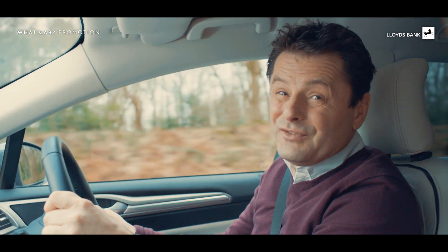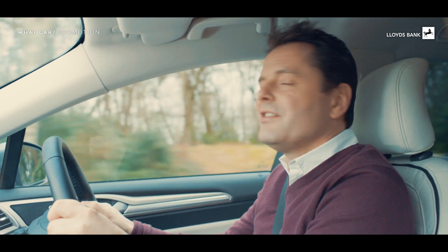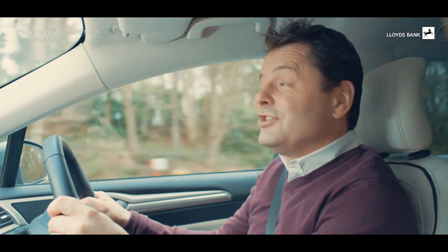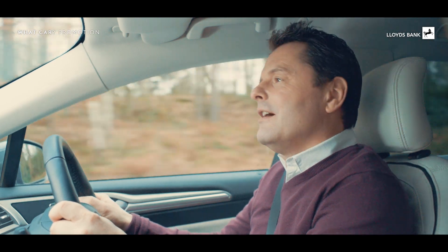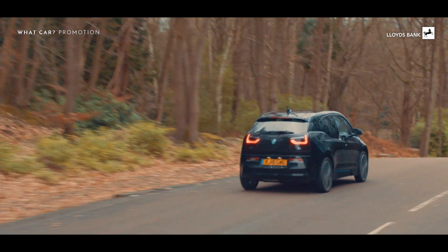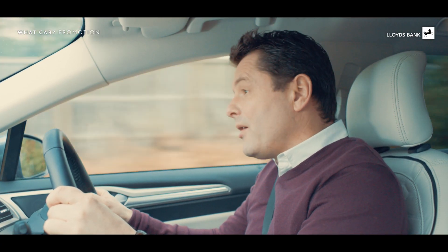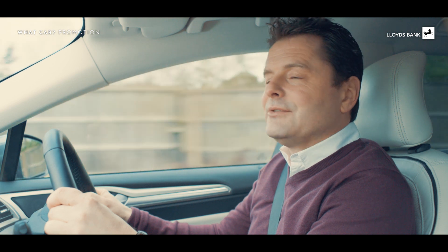If your kids have grown up and moved out, you've probably found your house and your car feeling rather large and empty. Brilliant, because now you can trade in that big family car for something you really want. But with so many options available, what do you really want? Here are some quick questions to help you work that out.